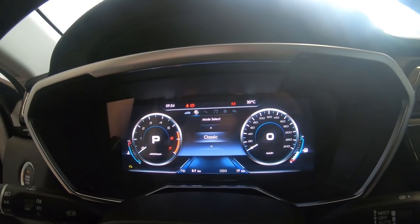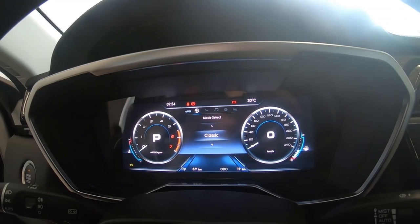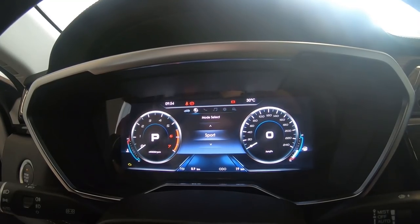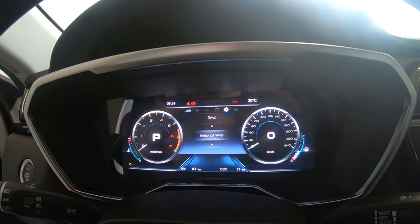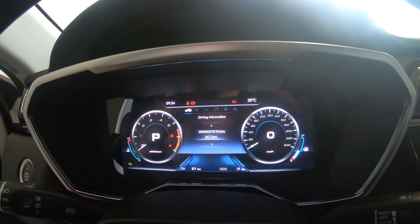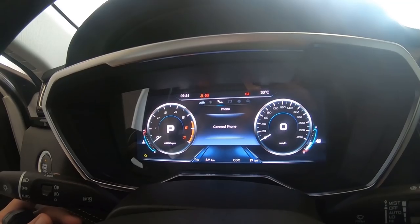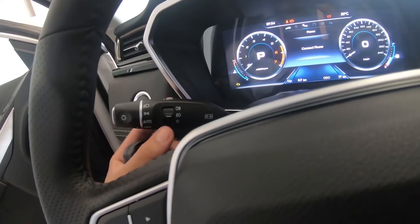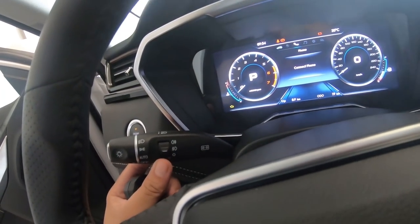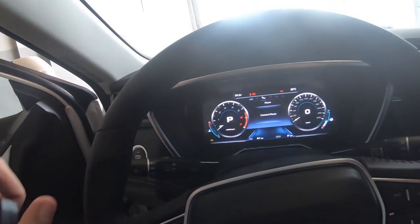At the top you have the clock, warning indicators, and turn signal indicators — very nice. You can toggle phone connectivity, audio, language settings, error messages, and distance to empty. The switchgear is very high quality. You can set fog lights to auto on/off and headlights are also auto on the Territory.